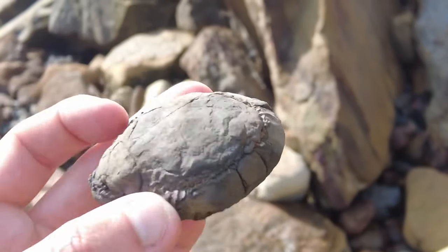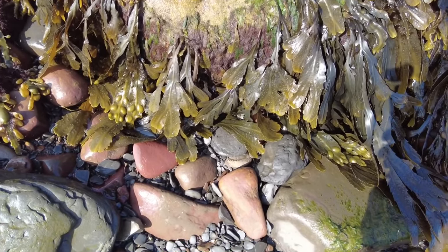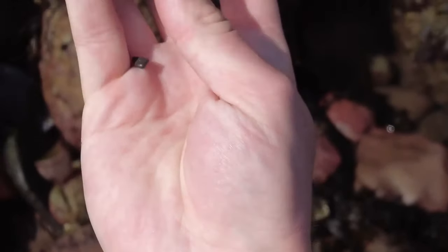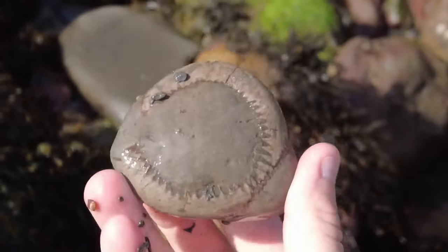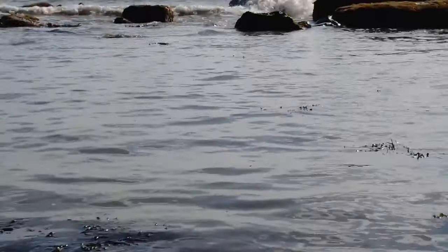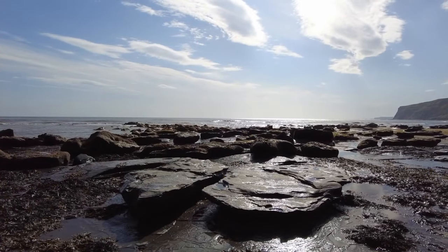A crusty old dactylioceras ammonite — hopefully there's a few more where they came from. I've just spotted an ammonite which is underneath this piece of shale here. Let's go ahead and take it out and see if it's complete or not. Nice — perfectly complete. A little bit of preparation work and it will reveal the fossil inside.